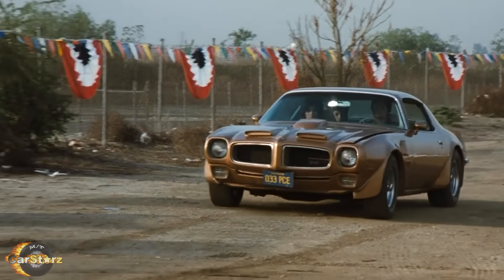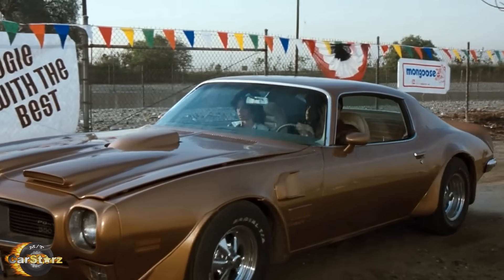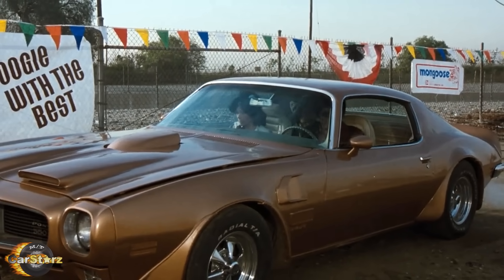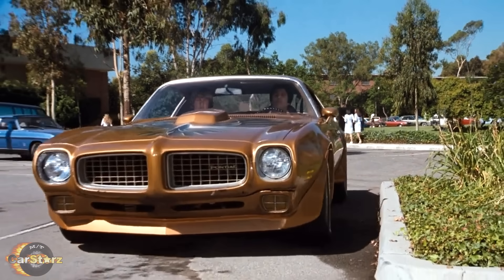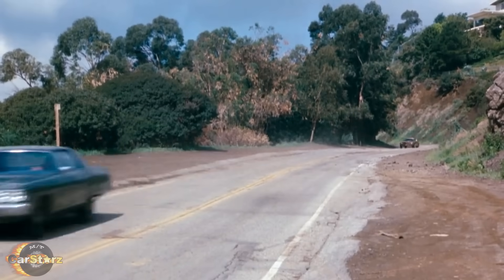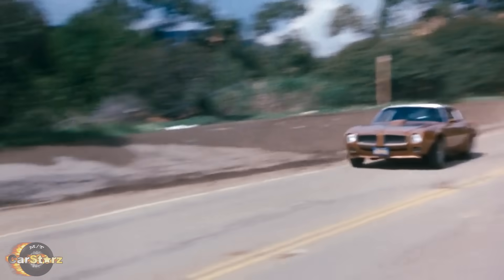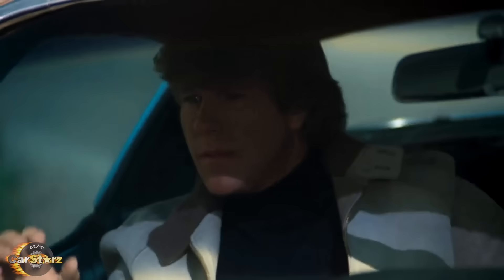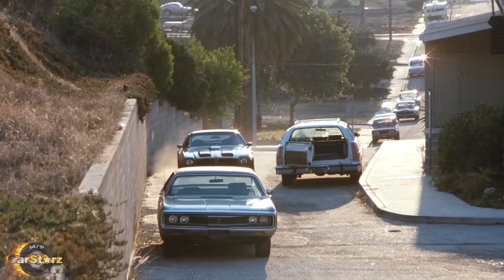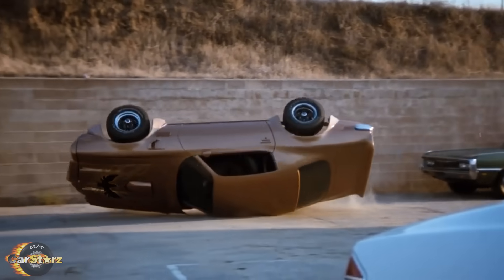Ponch's car was essentially a mix-and-matched hodgepodge of different Trans Am and Formula 400 parts, in efforts to make the car look somewhat unique and a bit customized for the character within the show. Ponch's second-generation Firebird Trans Am/Formula 400 appeared in 23 episodes of this 139-episode series, including its appearances before it was actually owned by Ponch, and it was not treated nicely to say the least.